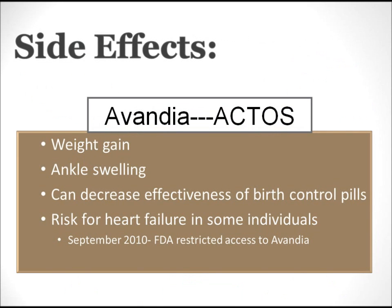Some of you may have seen commercials about the side effects of Actos and Avandia. Some of the common side effects are weight gain, ankle swelling, and a decrease in effectiveness of birth control. But the most severe side effect of these medications is the risk of heart failure in some people. Because of this, Avandia is no longer available. However, Actos is still used today and is safe in all patients who have not experienced heart failure.